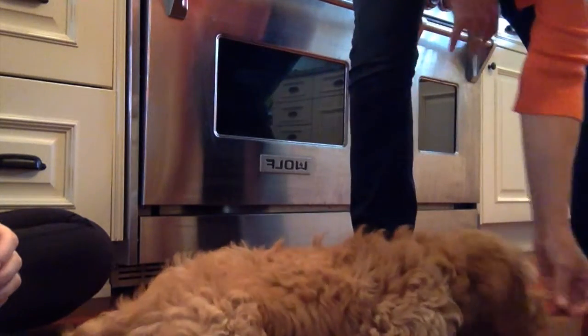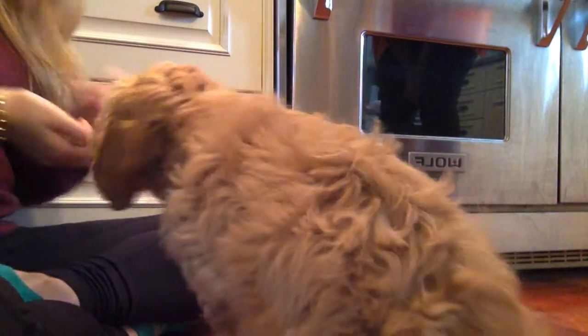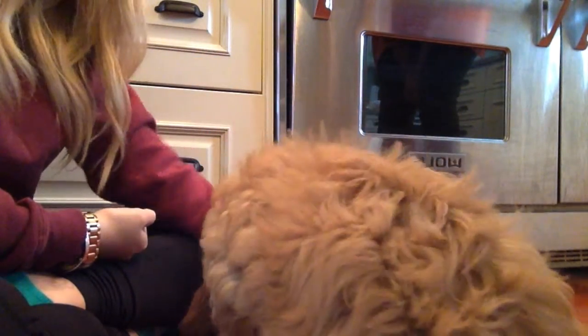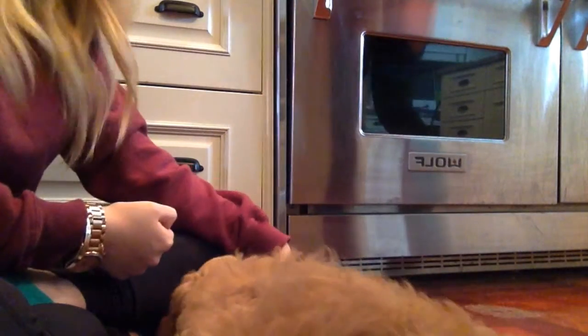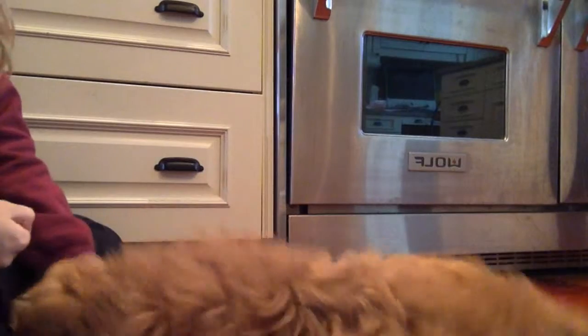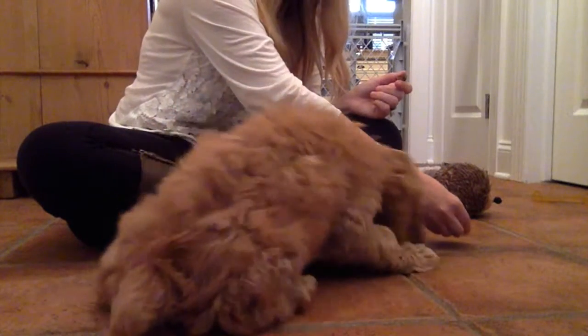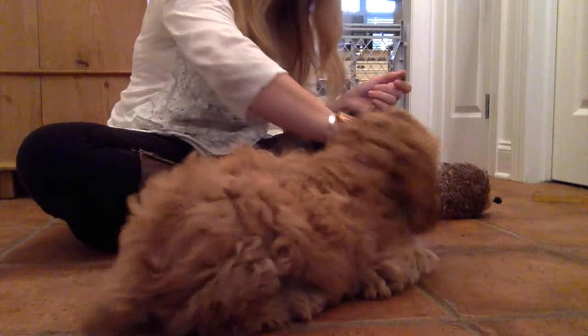Down. Good. Down. Sit. Good boy. Sit. Good boy. Down. Down. Good. Down. Sit. Down. Down. Good boy. Sit. Good boy. Down. Good down. Good boy.